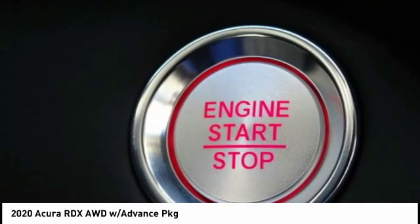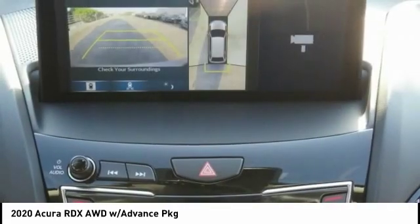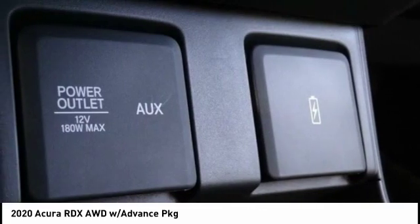Electronic stability control, power lift gate, brake assist, traction control, remote keyless entry, fog lights, speed control, power moonroof, four-wheel disc brakes, and ventilated front seats.